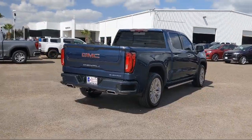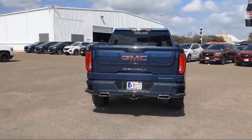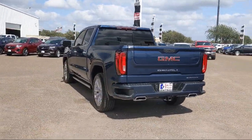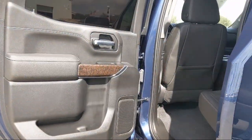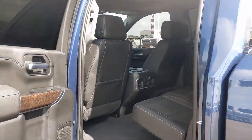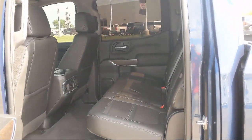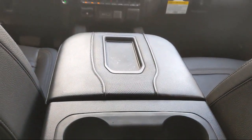Here at South Texas Buick GMC, we pride ourselves on providing a low-pressure, family-friendly car shopping experience for all of our customers. We stress honesty and integrity in our work. We are confident in our vehicles, and we stand behind every sale that we make. South Texas Buick GMC, we're not the biggest, just the best. Come see us today at 4220 West Expressway 83 in McAllen.